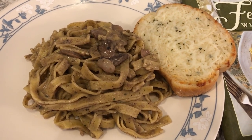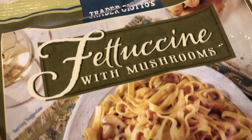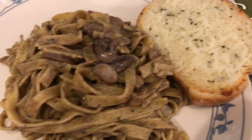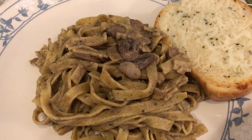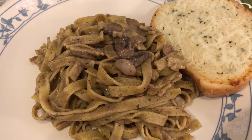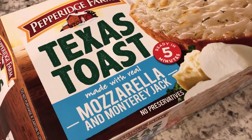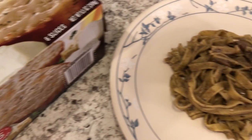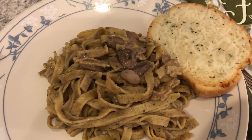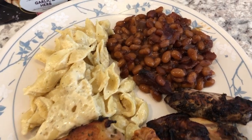So tonight for dinner we are having Trader Joe's fettuccine with mushrooms. Here is the package and here it is on the plate — there's a bunch of mushrooms. This is a really quick 10-minute skillet meal that I love to make. Then we're also having some Texas toast in the mozzarella and Monterey Jack flavor, and it's really good. Quick and simple!